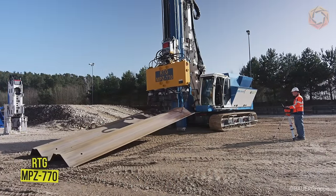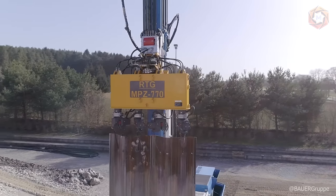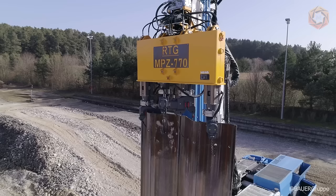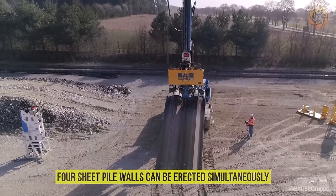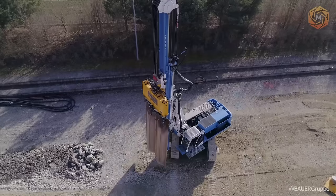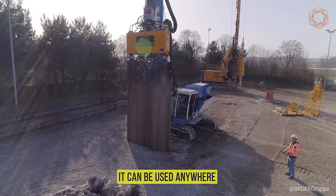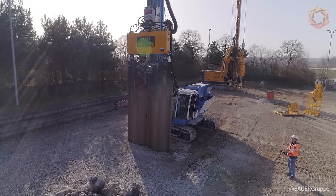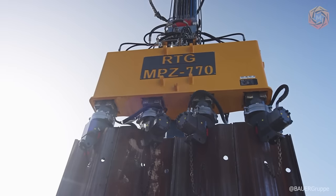Using the remote control, the device operator can control all functions of the piling device and various attachments such as the sheet piling press. With the RTG MPZ-770 sheet piling press, four sheet pile walls can be erected simultaneously without any auxiliary equipment. Depending on ground conditions, it can be used anywhere and shows particular advantages in areas where vibration is unacceptable, such as in the immediate vicinity of buildings or power lines.